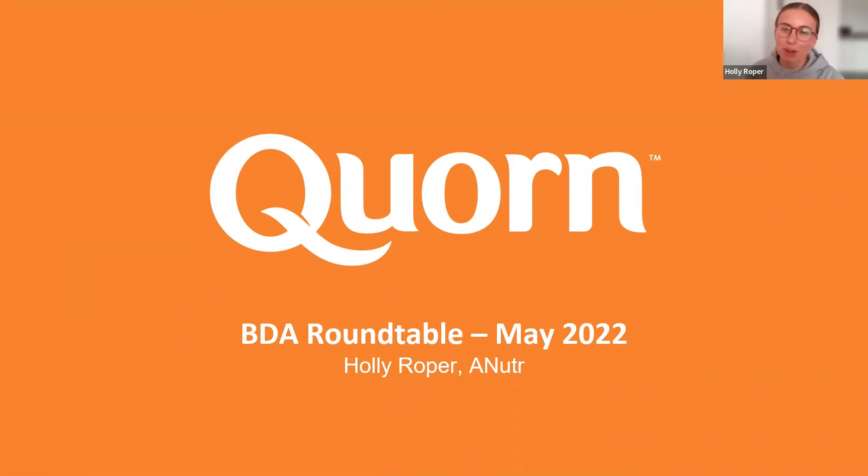Hi everyone, my name is Holly Roper and I am a registered Associate Nutritionist with the Association for Nutrition. I currently work with Quorn as their Health and Nutrition Communications Officer. Part of my role is being responsible for our corporate partnership with the BDA, and one of the projects we absolutely love to do as part of our partnership is to host yearly roundtables with experts like yourself.